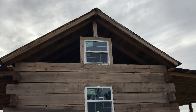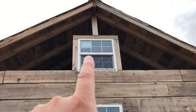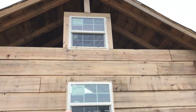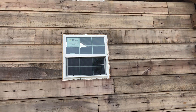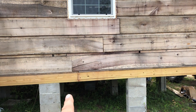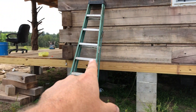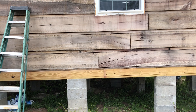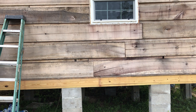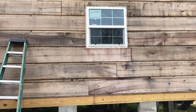Once the lap siding comes in it'll fill in the gaps, and then he's going to trim out the windows with rough cut yellow poplar to cover up the caulk. We've also got some pretty pieces of yellow poplar to put over the treated sections — we're trying to minimize the treated wood showing on the front of the cabin.